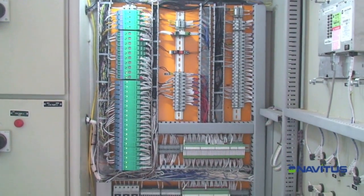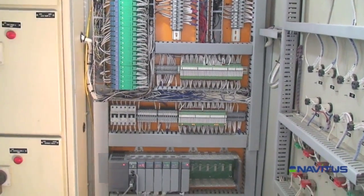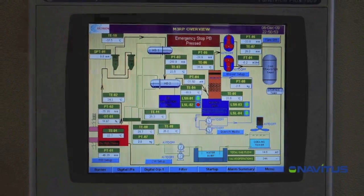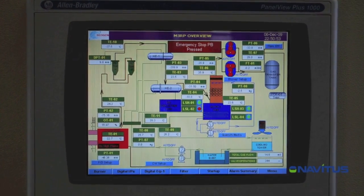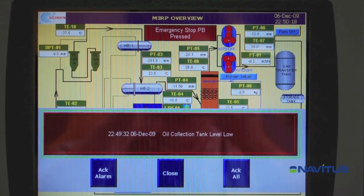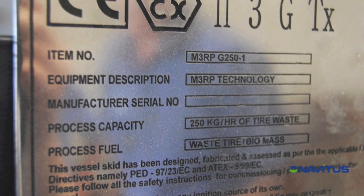The Navitus system is fully automated. Each unit is controlled by programmable logic controllers known as PLCs. The system is the first ever pyrolysis unit built in conformance with the strictest European standards and designated as CE-NORM Zone 2.